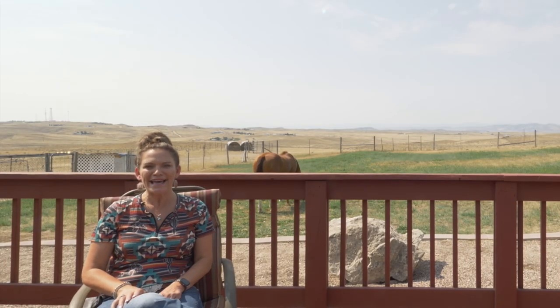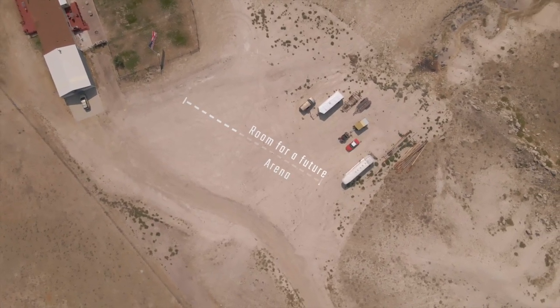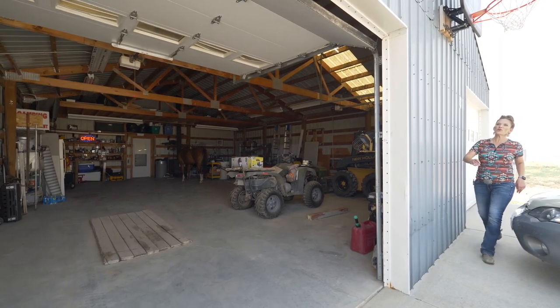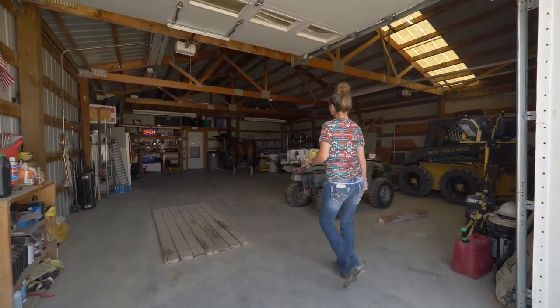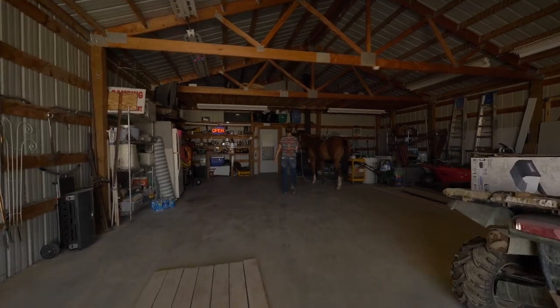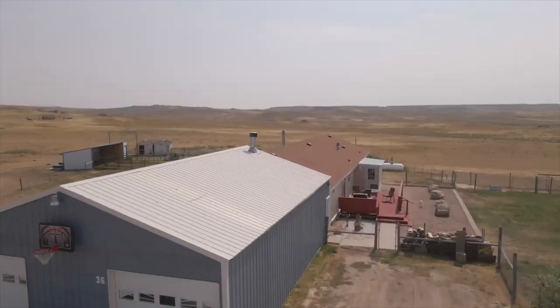Where is that horse? I better go find her. Where is that horse? Izzy, how did you get in here? You like this 30 by 40 shop that's attached to the house?